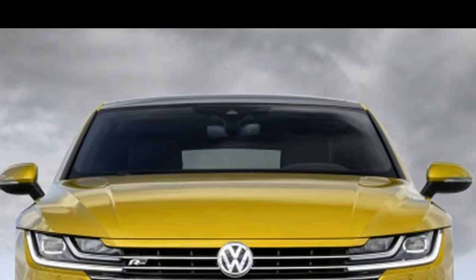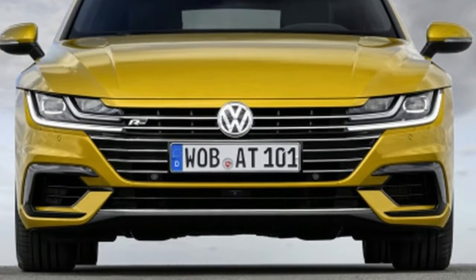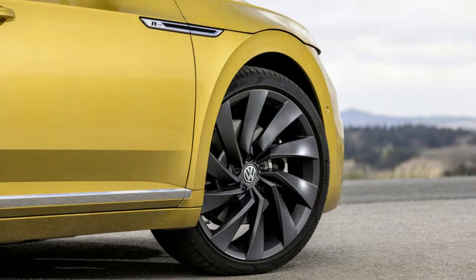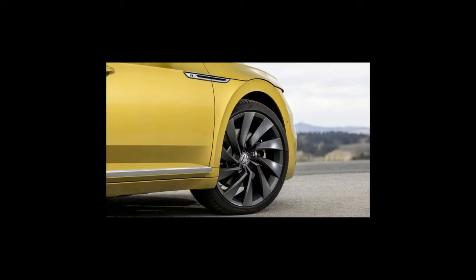Note the Arteon's special design sauce: the way the grille segues into the headlamps, the multiple character lines up the hood which shoot up into the window graphic, and the center line which runs around the car and holds the design together. We'll be seeing these cues again on other VWs.